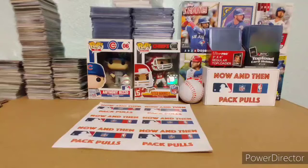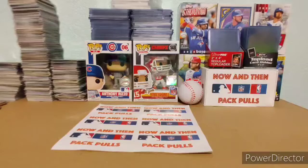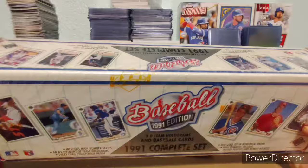It's Throwback Thursday, so I got a cool product for you guys today. It's a complete set, so it's pretty big. I'm not going to do the whole set in this one video because that'd be like freaking forever. Here's what we got today: 1991 3D Team Holograms and baseball cards — the '91 complete set. It's Upper Deck, complete set.